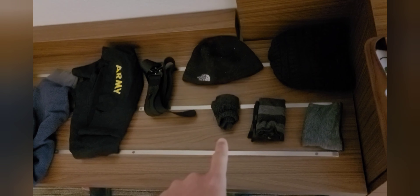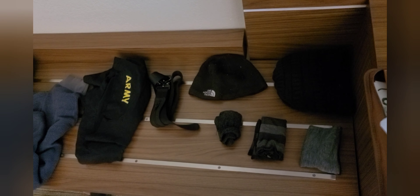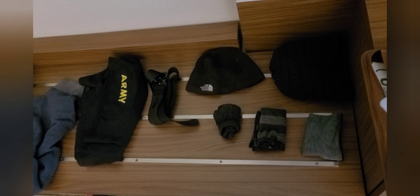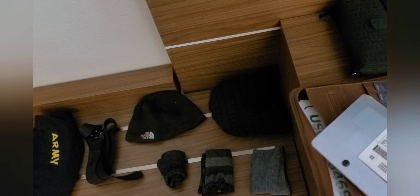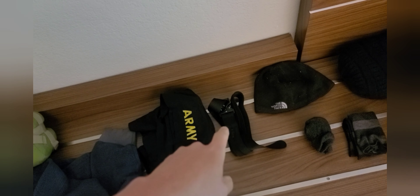These are neck gaiters you can use as masks. I also have a regular mask and a pair of finger gloves — I keep them for the same reason as that hat, in case I ever need them.